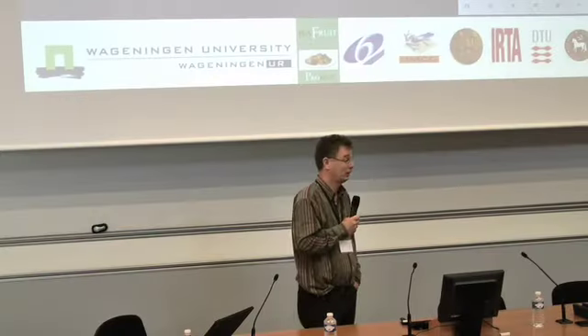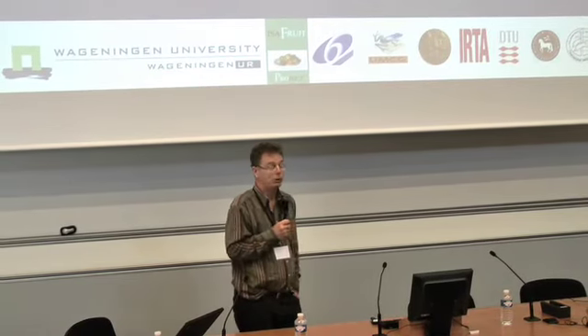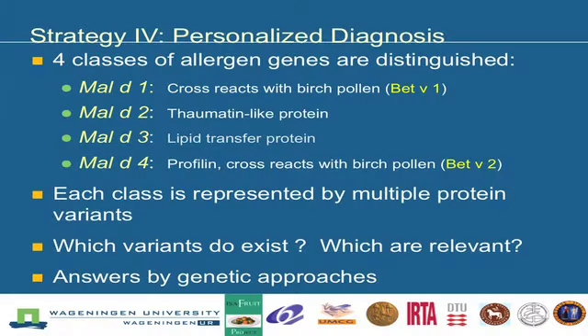It has a quite different taste. The first strategy could be personalized diagnosis. In apple, four different allergens are recognized. We call them just one, two, three, and four in the order they were discovered. This one is cross-reactive with birch, and Mal d 3 is also cross-reactive with birch. That is why 70% of the people that suffer from hay fever or from birch pollen allergy also suffer from apple allergy.